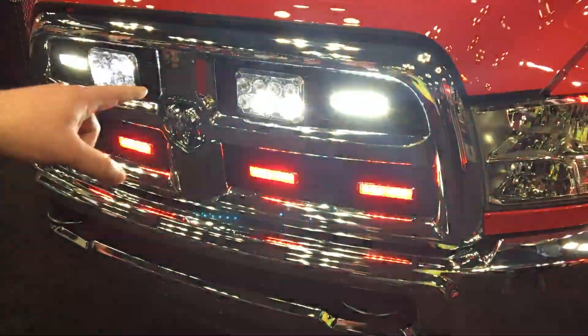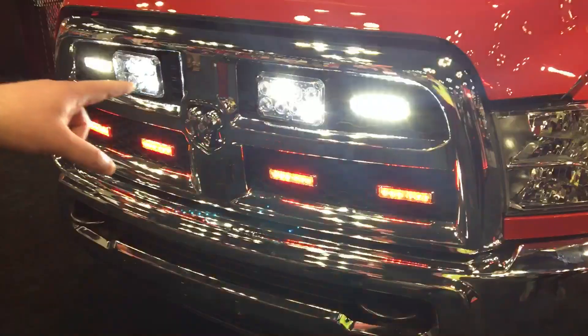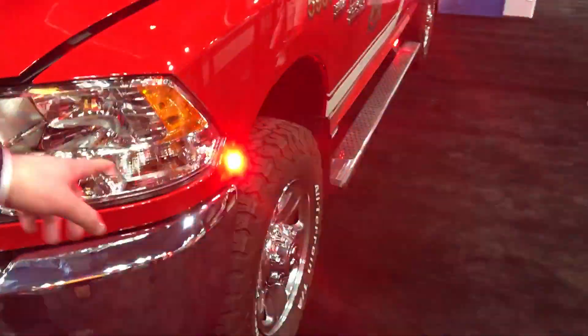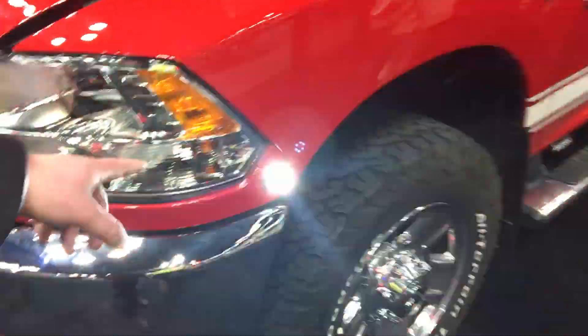We've got our MicroPulse Ultras in the grille — some of the thinnest lights in the market, and those are dual color as well. We have our corner LEDs on the corner here; six LEDs of each color are in there.